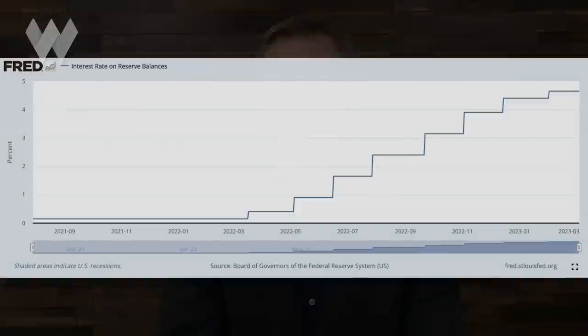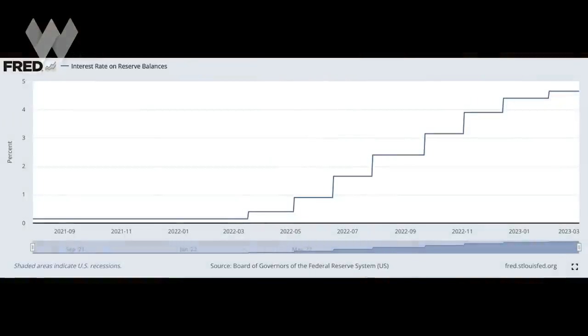T-bills are a particularly attractive option right now for folks with cash sitting in bank or money market accounts. According to Bankrate, as of the filming of this video, the national average yield for savings accounts is just 0.23% — pretty terrible. While the Fed has raised the federal funds rate faster than at any time in history over the past year, most banks haven't followed suit. They've been reluctant to raise their yields on savings accounts, money market accounts, and CDs, even though the Fed has been dramatically increasing the interest that banks receive on excess reserves.